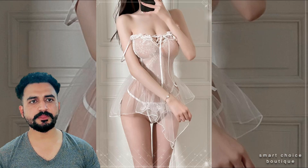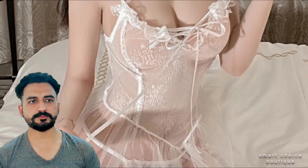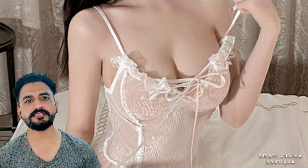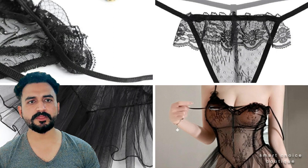Stretch mesh lace-up irregular hem, see-through baby doll. Wireless bra, no chest pad decoration. Lace length: above mini. Fabric is slides stretch, blended fabric type — mesh lace.